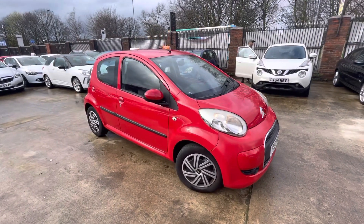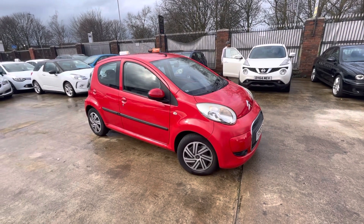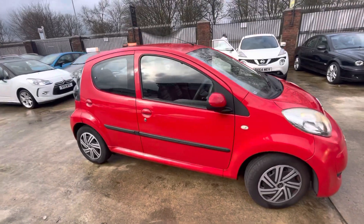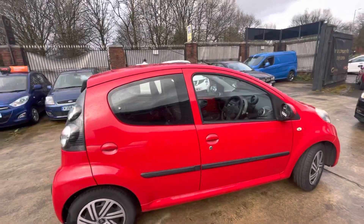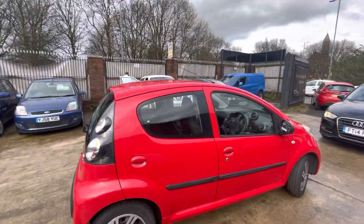The paperwork behind this car is very good. We've got the V5C, and it has a very comprehensive service history with the vehicle as well. It's also got a very long MOT on the car, till next February, so a lot of good paperwork with the vehicle. The bodywork is in very nice condition as well.